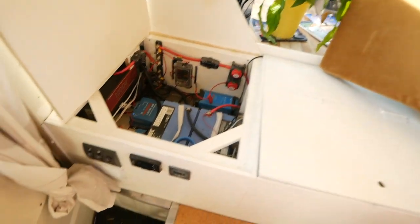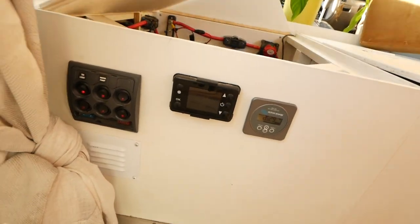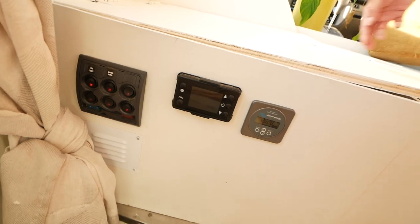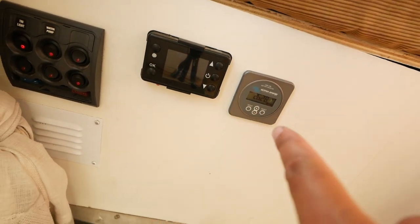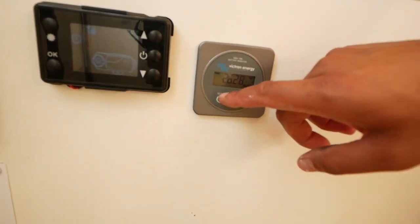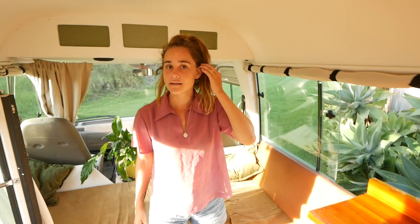Up the front here is kind of our main switchboard for things. We actually have a lot more capacity that we can put in there — diesel heater controller and battery monitors. It kind of needs 26 volts. And that's the lounge — moving to the kitchen.